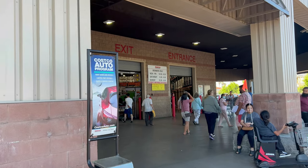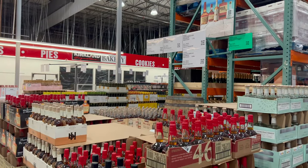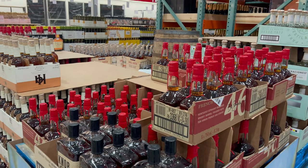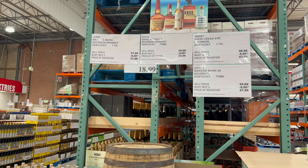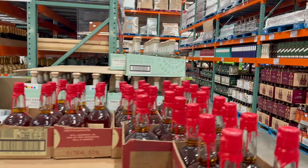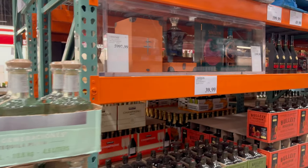That being said, this is one of my top Costcos on the list that gets really interesting, unique, and sort of hard-to-find whiskeys and bourbons. I don't know if that's just because maybe the liquor manager has got some juice or whatever it is, but they get some pretty good stuff on a random occasion. I think previously I got an Angel's Envy Apple Cider Rye, which was pretty much a unicorn. So I still come back to this Costco on a pretty frequent basis, but you don't always find something — but when you do, it's pretty good.